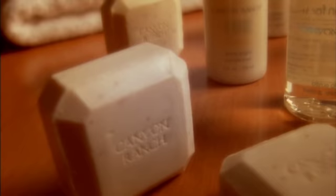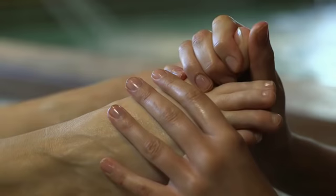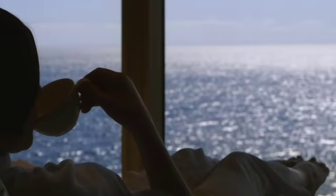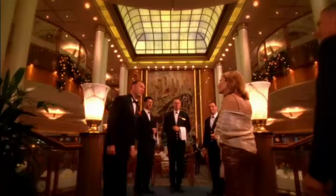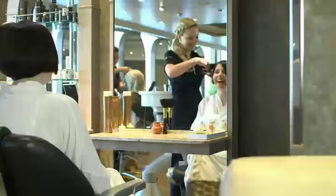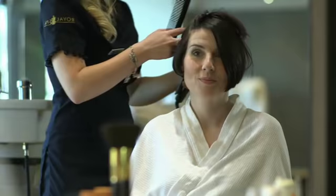For a pampering experience, the Canyon Ranch Spa offers a fabulous range of indulgent options with an emphasis on health and well-being, from relaxing massages to gait analysis and foot care. You can also enjoy a day or full-week pass to the specialist thermal suites and hydrotherapy pool. For formal nights, book an appointment early at the hair and beauty salon on deck 7 forward, as demand is high.